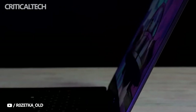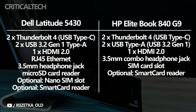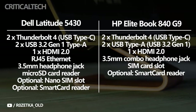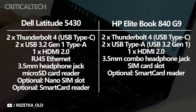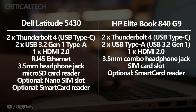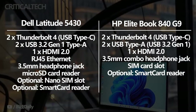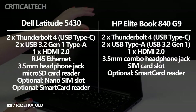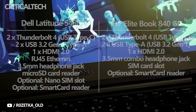Turning to the ports, both laptops have something going for them, and which one you prefer will depend on your specific needs. The Dell Latitude 5430 has two Thunderbolt 4 ports, two USB Type-A ports, HDMI, RJ45 Ethernet, a headphone jack, a microSD card reader, plus the option for a nano-SIM slot and a smart card reader. The HP EliteBook 840 G9 also has two Thunderbolt 4 ports, two USB Type-A ports, HDMI, and a headphone jack, but it lacks RJ45 Ethernet and a microSD card reader. Not everyone will need those ports, but if you do, the Latitude 5430 is clearly a better choice, and it also gives you the option for a smart card reader and a nano-SIM slot.